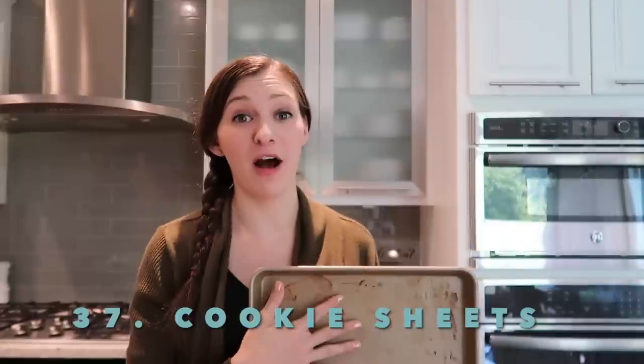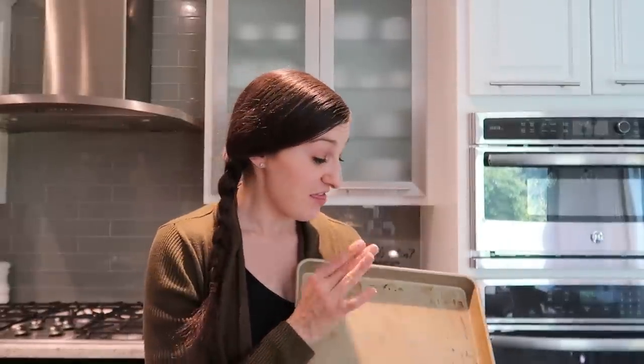Old cookie sheets. They do tend to get old and sometimes you just can't get all the grime off. In my opinion it's worth investing in a new one if you cook often. This one I don't have a replacement for yet, so I'm going to hold on a little bit longer, but I do want to get rid of it.